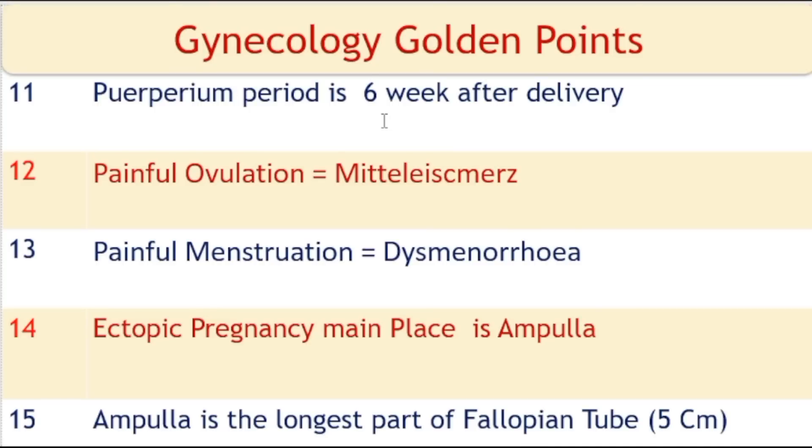The puerperium period is 6 weeks after delivery. Painful ovulation is known as mittelschmerz. Painful menstruation is known as dysmenorrhea. The main site of ectopic pregnancy is the ampulla.